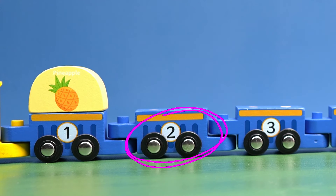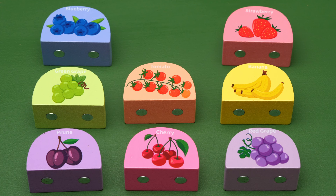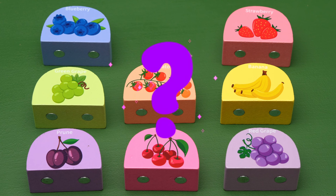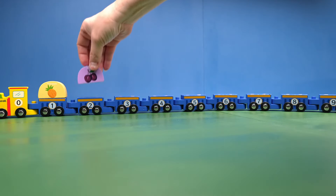Next we have the train car with the number two. So if the number one train car had one pineapple, how many pieces of fruit do you think would be on the number two train car? You're right! Two! Which one of these has two pieces of fruit? You got it! So we'll put the two prunes on the train car with the number two.